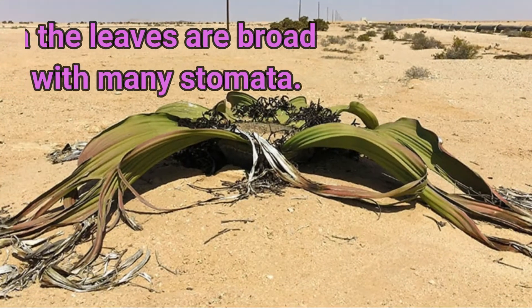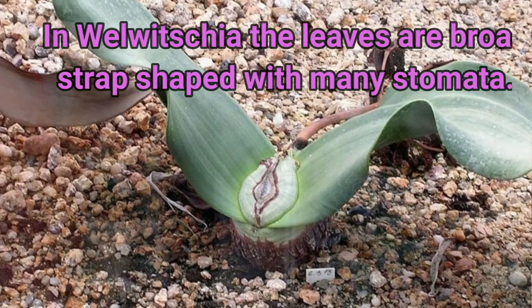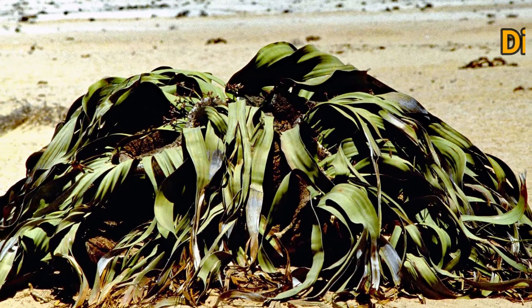In Valveshia, the leaves are broad and strap shaped with a large number of stomatas. The distribution of Valveshia coincides with the Namib fog belt.